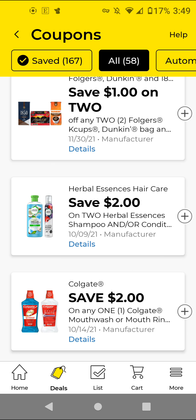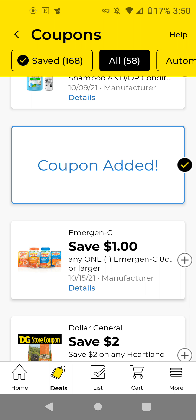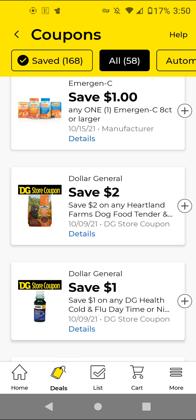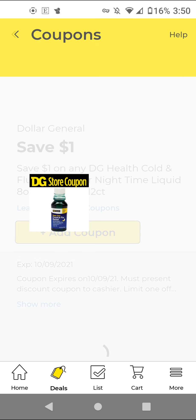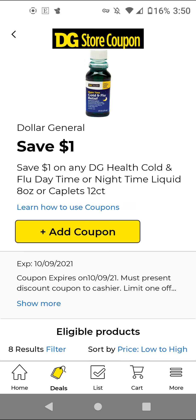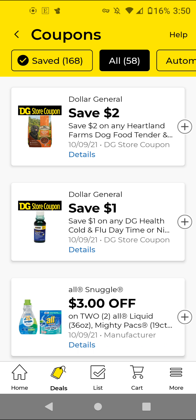I did not clip some of these from last week. The Colgate Mouthwash — these are $5. With this $2 off digital, it'll be $3. Since it doesn't expire until the 14th, I'm just going to clip it in case we get instant savings. The Heartland Farms — these are $15. With a $2 off digital, it'll be $13. The DG Cold and Flu — these are $4. With this $1 off digital, it'll make it $3. And the Aleve Snuggle — these are on sale for $8. With this $3 off 2, it'll be $5 for two of them, or $2.50 each.